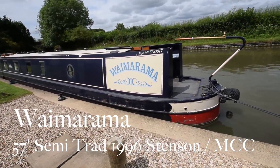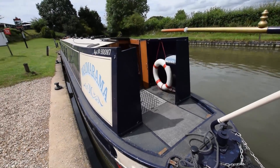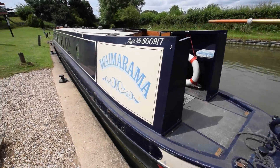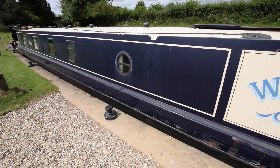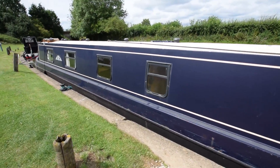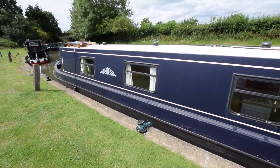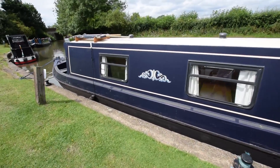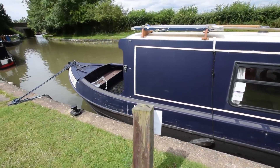This is Weimarama, a 57-foot semi-traditional narrowboat built in 1996 by Stenson and fitted up by the Midland Canal Centre. They built a lot of boats and do a nice job. She's named after a seaside village on the Northern Island in New Zealand in Hawke's Bay, and we sold her just a year ago in July 2018. She had a full survey in July last year that's available for inspection and threw up nothing of concern.